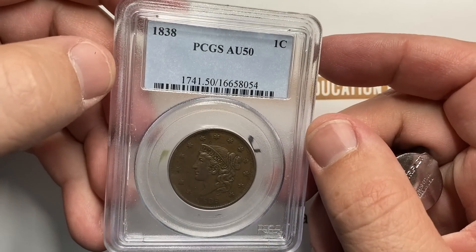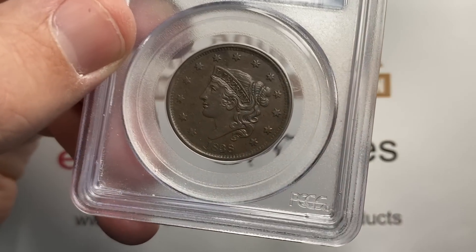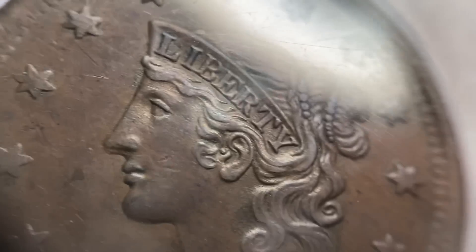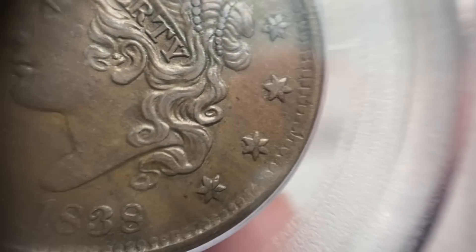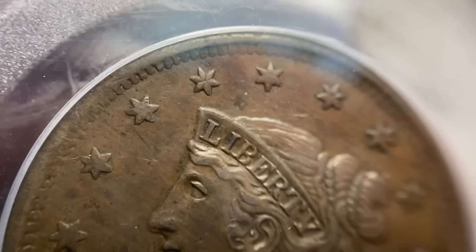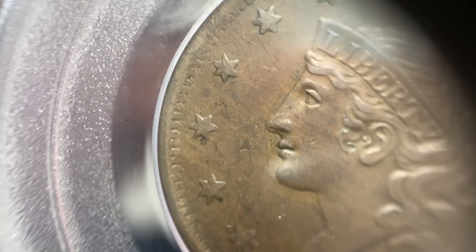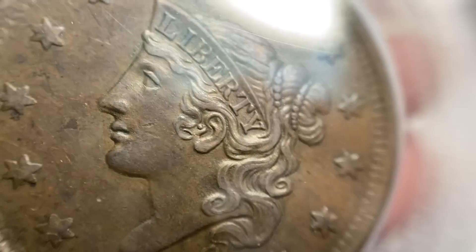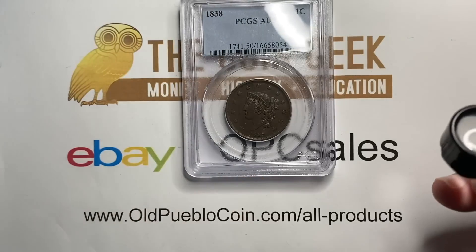This coin, PCGS graded it AU50 — very nice coin. It's about roughly a $200 coin, a little bit less than that. You can see some of the weakness on this side of the coin, and you can see that the strike is a little more even. So even though on one side it's very soft in one portion, the detail around most of the rest of the coin is very strong. That's a nice new coin here.